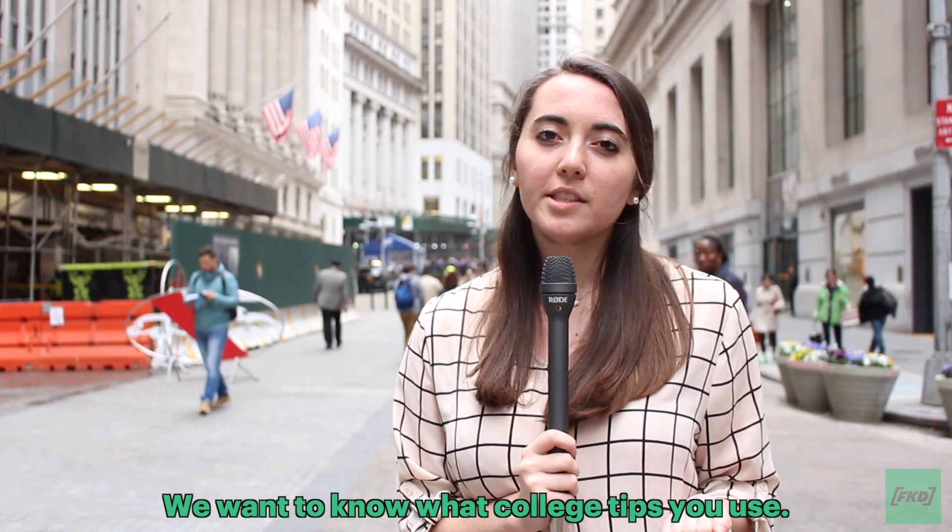We want to know what college tips you use. Be sure to check us out at our website at GenFKD.org. I'm Callie Pattison, reporting.